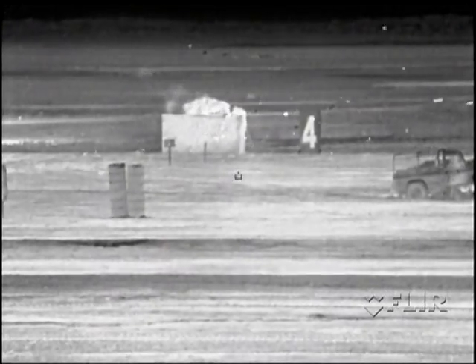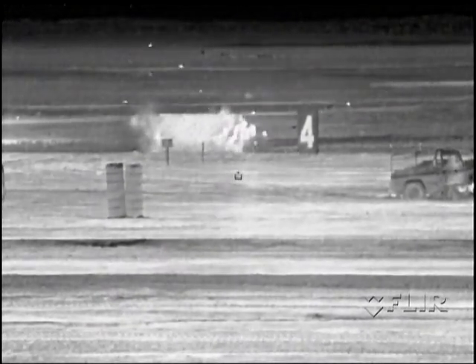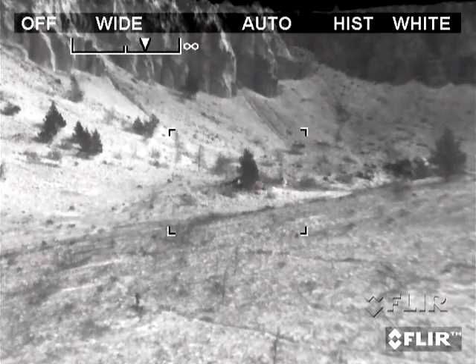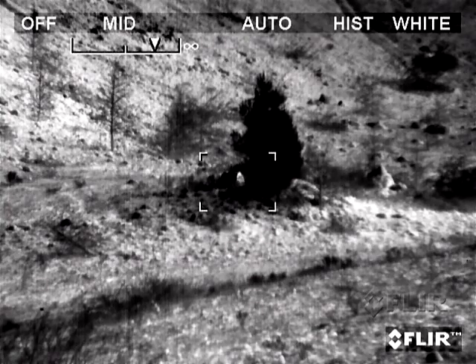The systems perform well even in scenes such as battlefields, where blooming can be a problem because of hot targets and low-contrast backgrounds. Operators can toggle between the daylight low-light sensor and the thermal imager for increased situational awareness and identification.